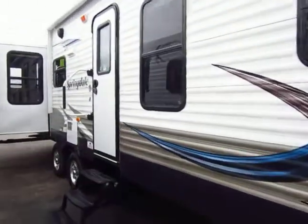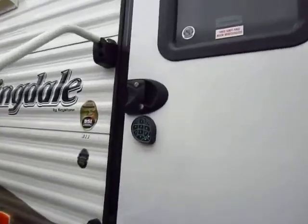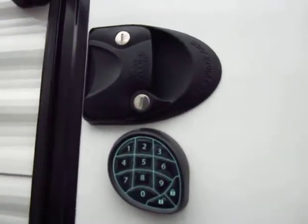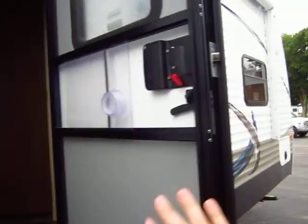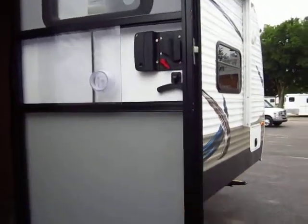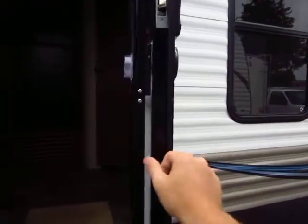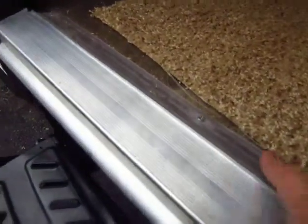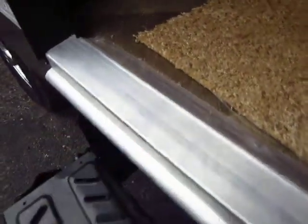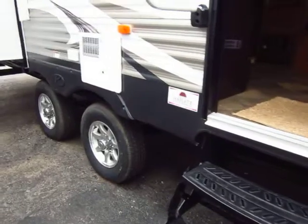The entry door itself is upgraded. We have a touchpad entry system, so this will throw your deadbolt for you. This also has a friction hinged door — if you push it, it'll stop itself. The wind will not rip this door open and smash against the side of your trailer. Another part of the Adventure Package is the threshold entry lighting, so if you're outside cooking and coming inside at night, you can see where you're stepping.